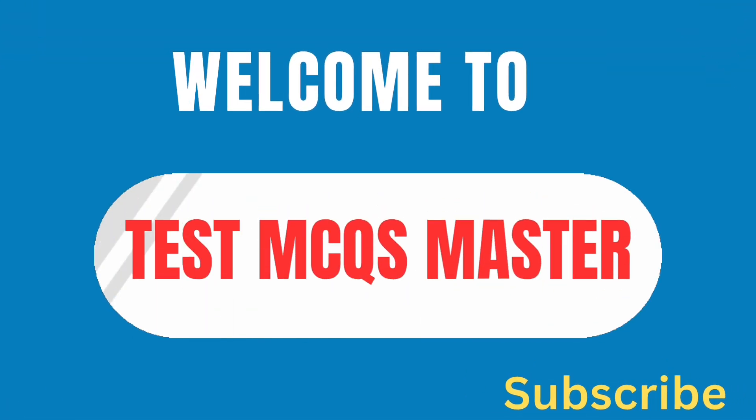Welcome to new unique and advanced midway pre-MCQs.